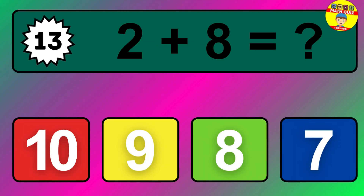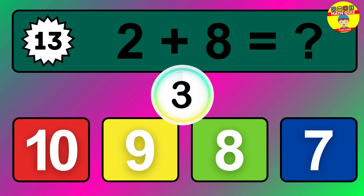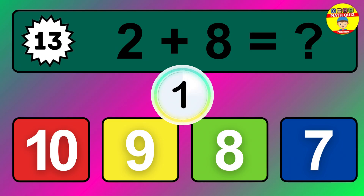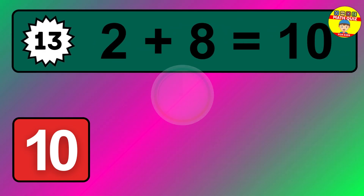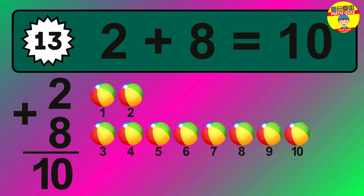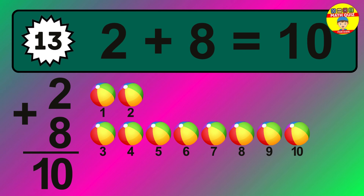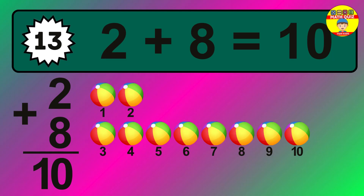Question thirteen: two plus eight equals what? The answer is two plus eight is 10. Let's count it: one, two, three, four, five, six, seven, eight, nine, ten.